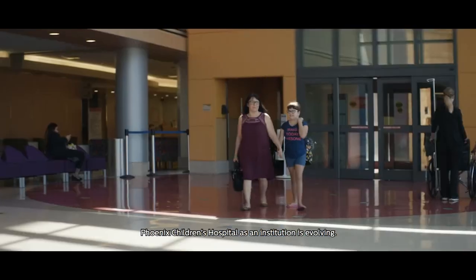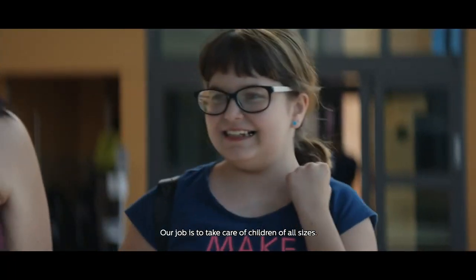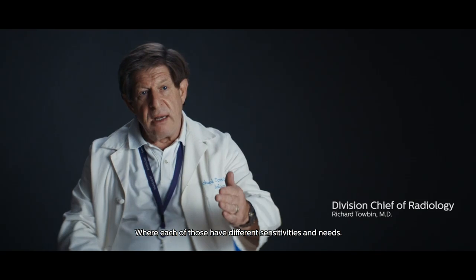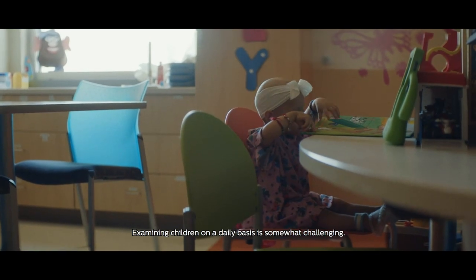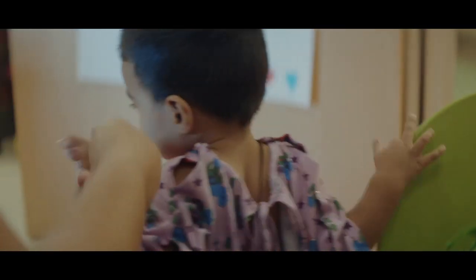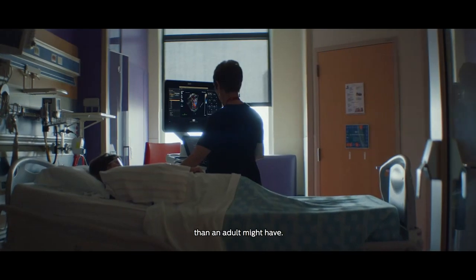Phoenix Children's Hospital as an institution is evolving. Our job is to take care of children of all sizes, where each of those have different sensitivities and needs. Examining children on a daily basis is somewhat challenging. We're looking at things in earlier stages, maybe more subtle disease in a child than an adult might have.